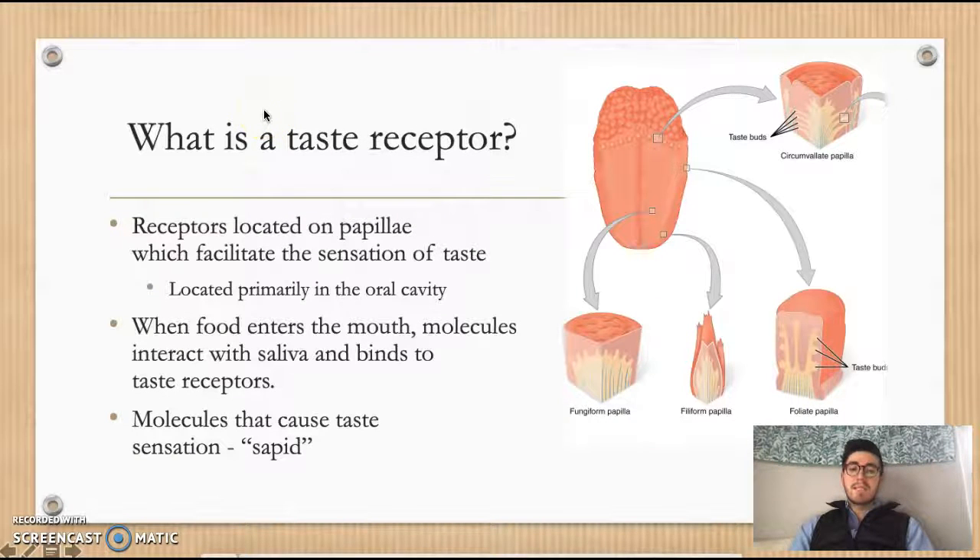A taste receptor is a channel located on papillae. Papillae aid in the facilitation of the taste sensation. Typically a majority of these papillae are located in the oral cavity, however they can also be found in other areas of the body including the GI tract and hypothalamus. When food enters the mouth, molecules from the food interact with saliva and bind to taste receptors, which activates a taste sensation. Molecules that cause taste sensations are called sapid molecules.